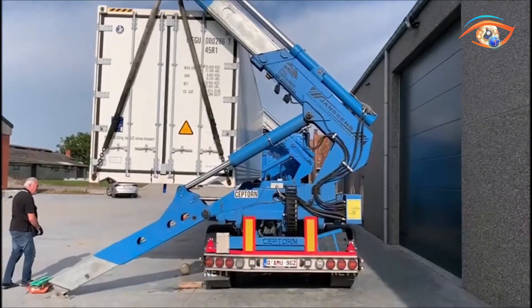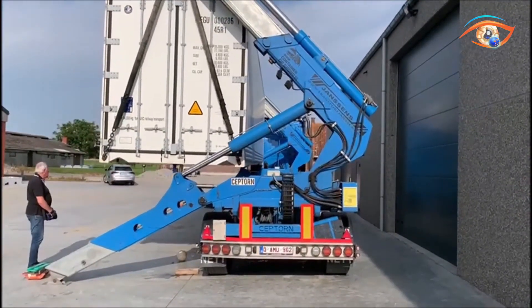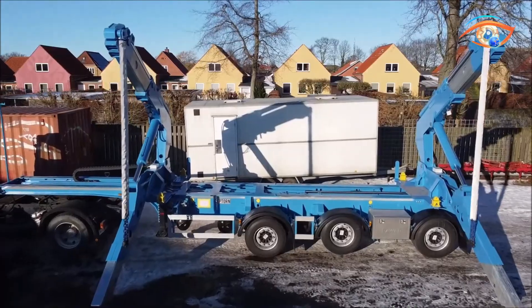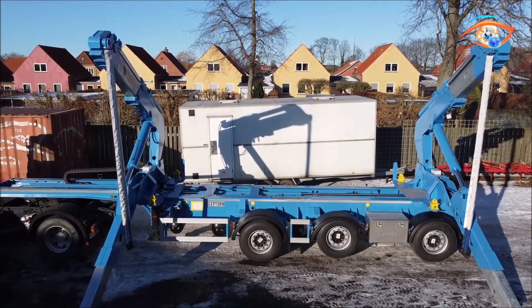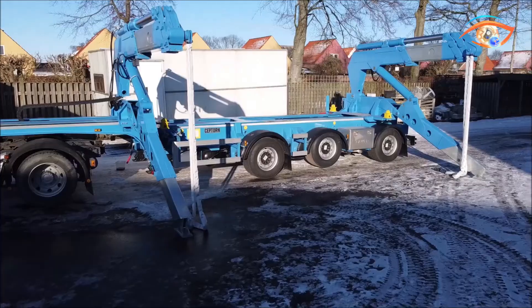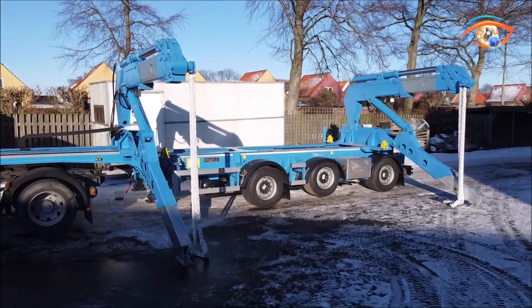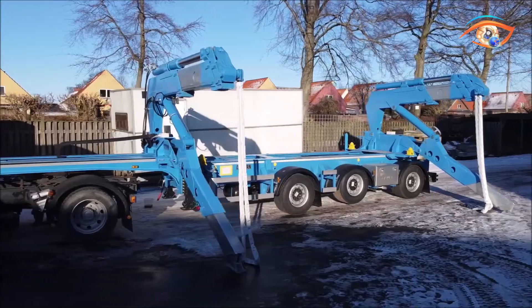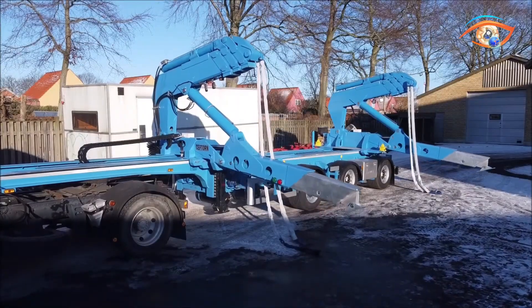The sideloader features both wireless and cable-controlled operation, ensuring safety and ease of use. Certified for ADR transport, it can safely handle hazardous materials. By integrating lifting functions directly into the trailer frame, the SEPTORN SIDELOADER reduces turnaround time, improves yard productivity, and offers a modern, multifunctional solution for efficient intermodal container handling.